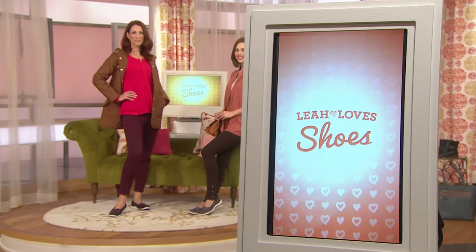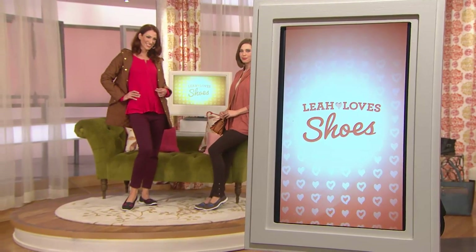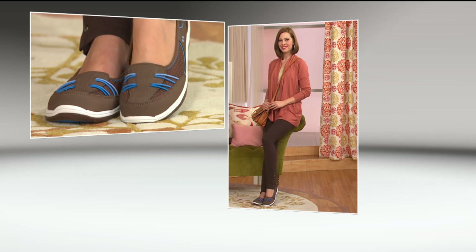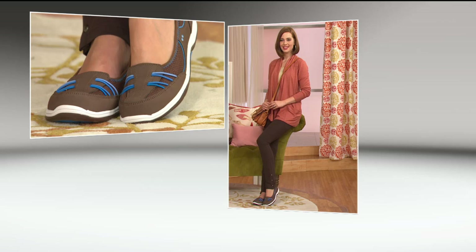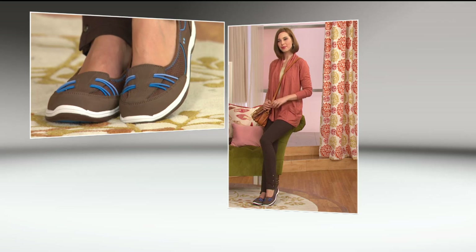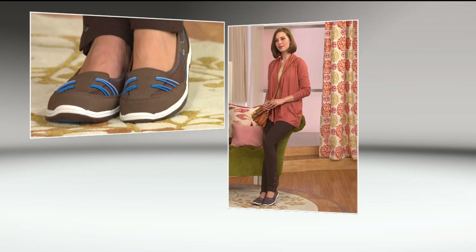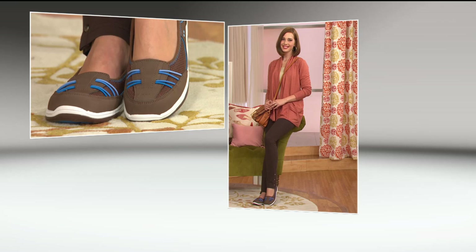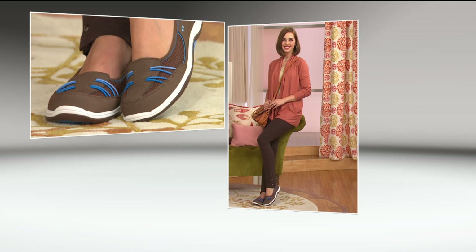We have it for you in medium widths, sizes 5 through 12 - we do have half sizes available. And then in the wide widths, we have sizes 6 through 12, half sizes available. You can see the bottom of your screen - those dots turn colors as orders are placed, and this is a while-supplies-last item. So we can't go back and order more when they're gone - that's it.